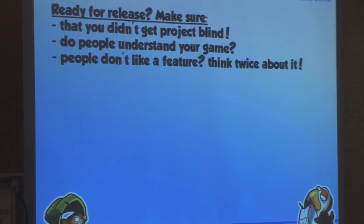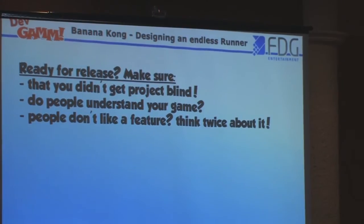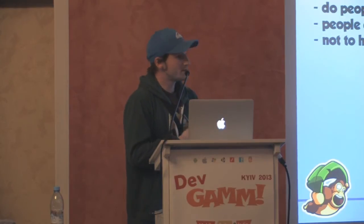After many tweaks and analysis, what we did in the tutorial was teach people one action at a time and restrict input to only the correct type — for example, if it says tap, only tapping works, and you have to do it three times before the next tutorial step appears. This worked pretty well and after this nobody asked how to control the game anymore. Also, if you show the game to 20 or 30 people and a large number of them says something isn't cool, it probably isn't — you've gone project-blind and have to think twice about it.